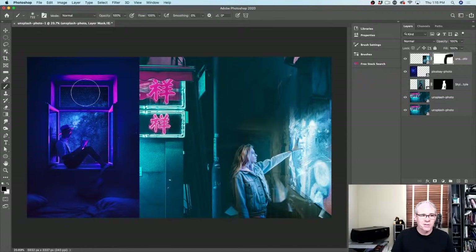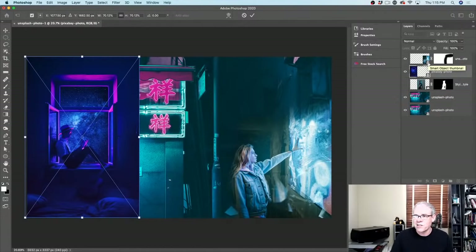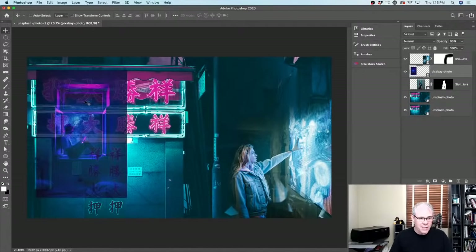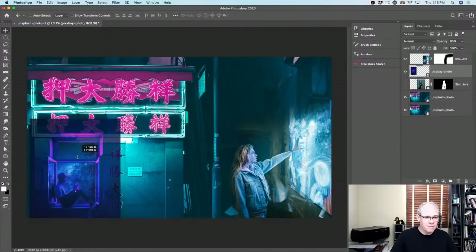Let's go ahead now and put this second element in. Let's hit Ctrl+T again — make sure I select the right layer for Free Transform. Notice these are Smart Objects — you can see the little icon. The nice thing about a Smart Object is I can scale it down and back up without losing quality. Obviously you can't scale it larger than its original size without some data loss. Let's size it down and position it.